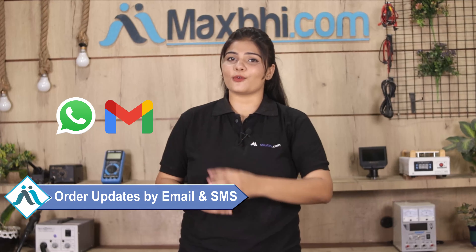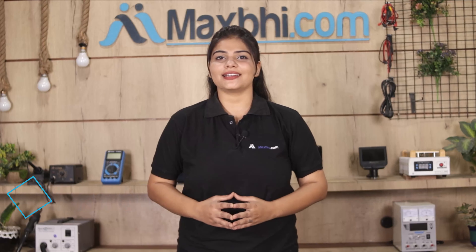Your order status will be sent to you by email and phone, so you will always know your order status.